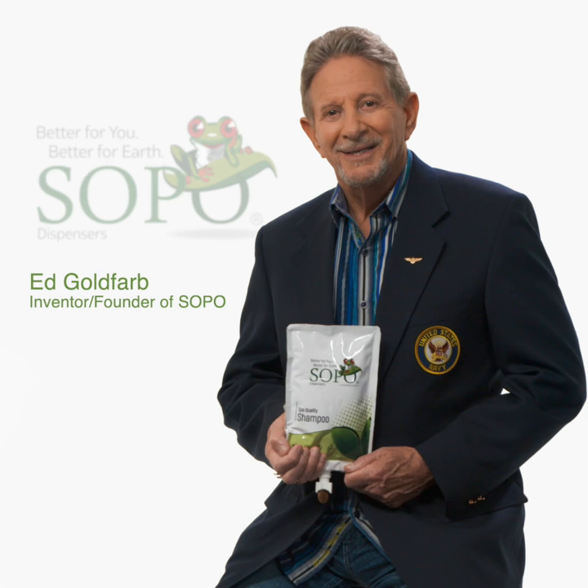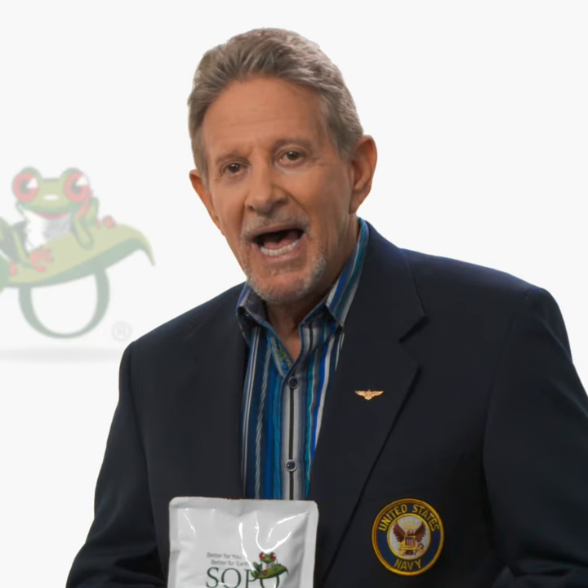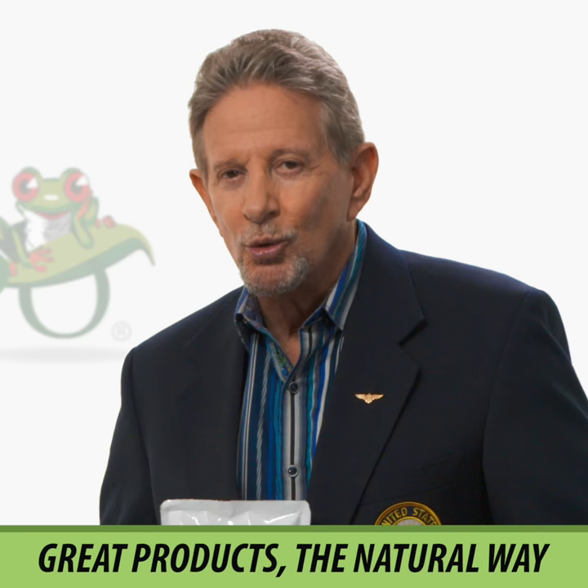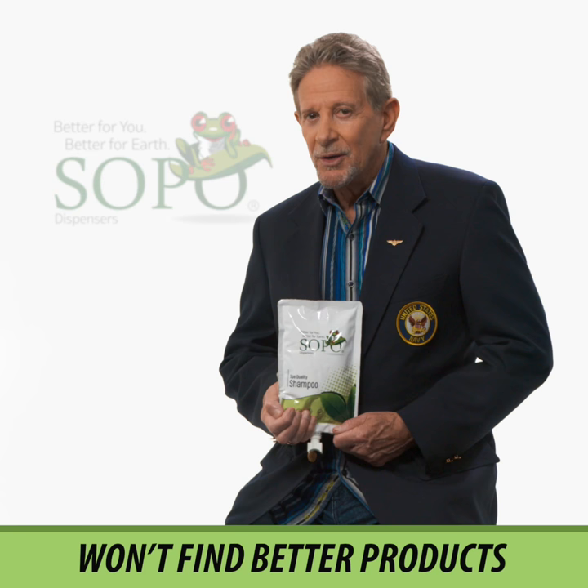I'm Ed Goldfarb, the inventor and founder of SOPO. Out of all the manufacturers we could have used, we specifically sought out Rina's company, because Spa de Soleil and SOPO's ideology are the same: great products, the natural way. You can pay two or three times more and you won't find any better products than what Spa de Soleil has created for your hair and skin.